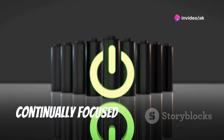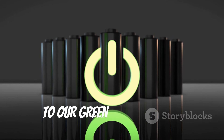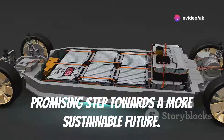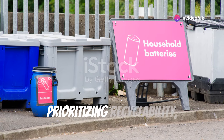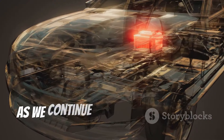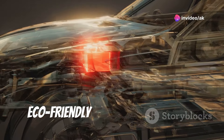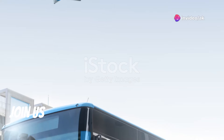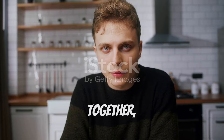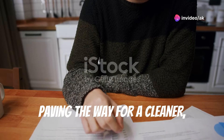Research and development efforts are continually focused on improving the efficiency and eco-friendliness of these batteries, ensuring they contribute positively to green energy goals. In conclusion, aluminum air batteries represent a promising step towards a more sustainable future. By leveraging abundant materials and prioritizing recyclability, they offer a viable solution to the environmental challenges posed by conventional batteries. As we continue to innovate and refine these technologies, we move closer to a world where our energy storage solutions are as eco-friendly as they are efficient.